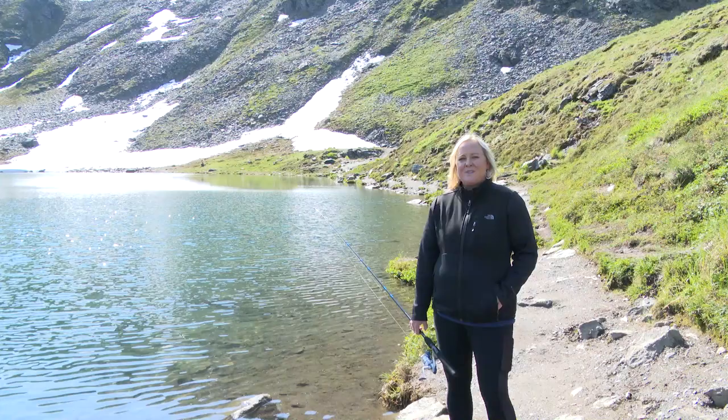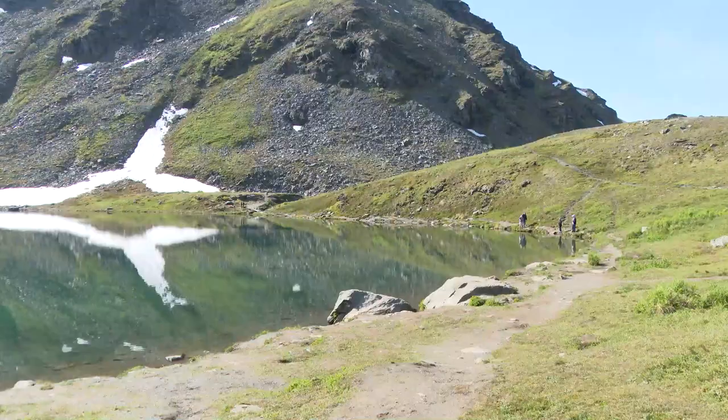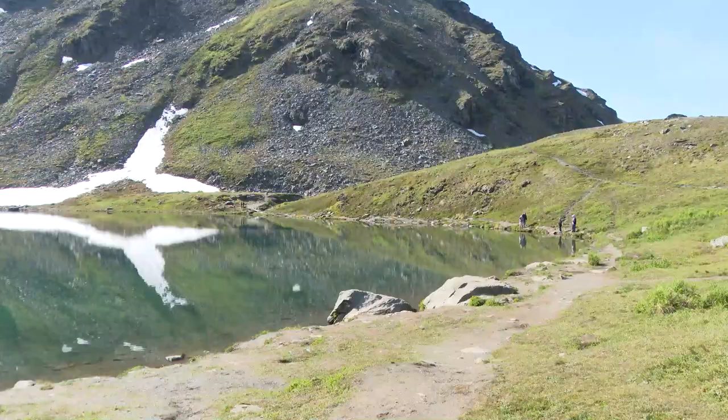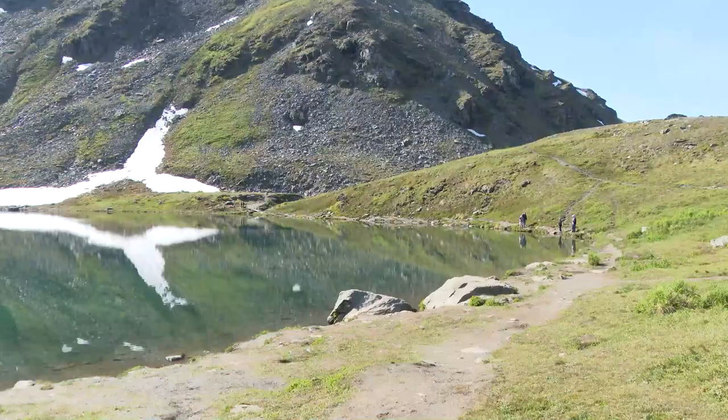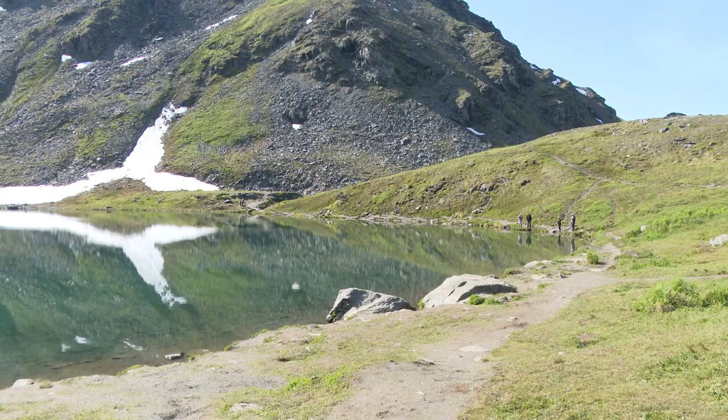On days like today it gets pretty hot, and when the sun is up at this angle the fish tend to go off the bite, so it's best to fish here early in the morning or late evening for the most activity. This lake falls under the Knik Arm sport fish regulation, so make sure you check your bag limits and hook restrictions before you head out and enjoy your time here at Summit Lake.